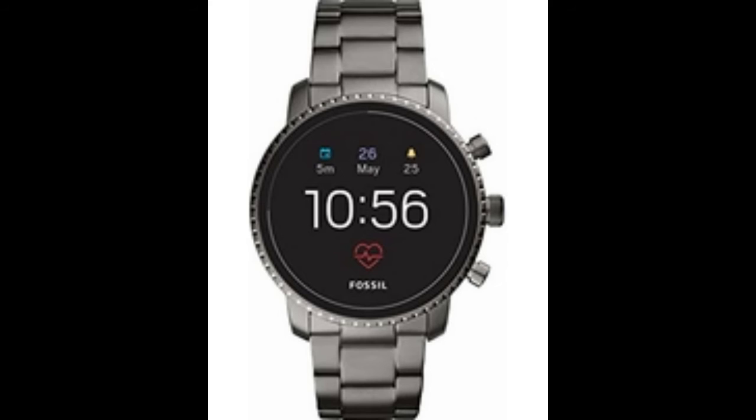This smartwatch is powered by Google, making it compatible with both iPhones and Androids. It has heart rate and activity tracking monitors used by Google Fit as well as GPS. You get smartphone notifications and alerts, calendar controls, music sharing, and an estimated 24-hour battery life. It is 40% lighter than typical aluminum band smartwatches.